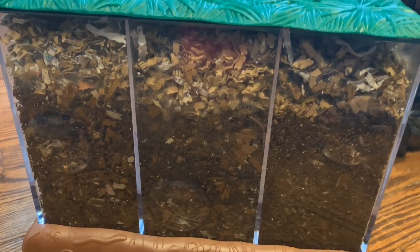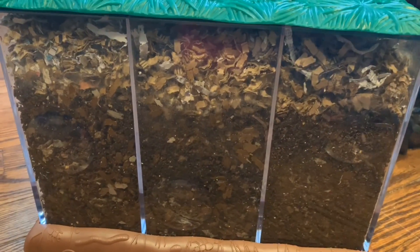Hey everybody, it's Emily the Crazy Worm Lady. I'm here today with our three-chambered composter for an update. And as soon as I pulled this out, the first thing I noticed were a few potworms.